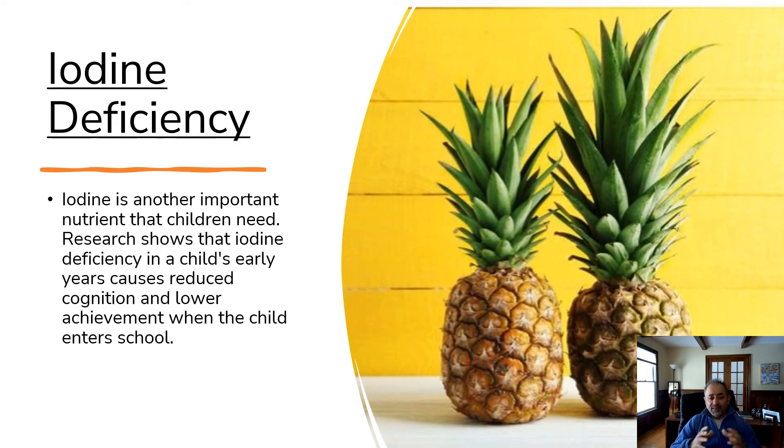Iodine deficiency: iodine is another important nutrient that a child needs. Research shows that iodine deficiency in a child's earlier years causes reduced cognition and lower achievement when the child enters school.